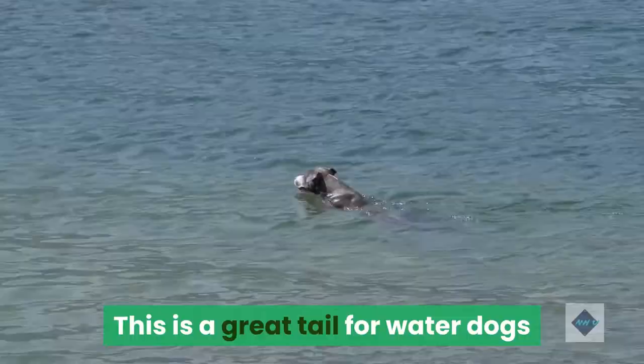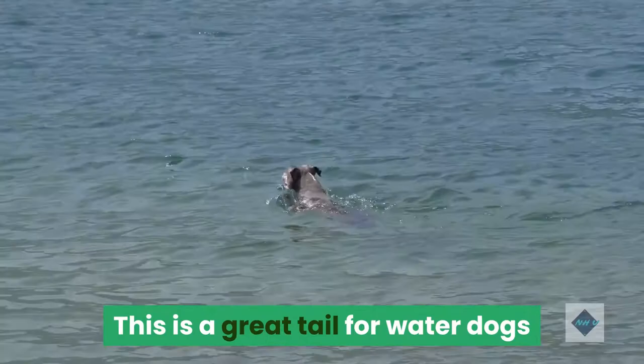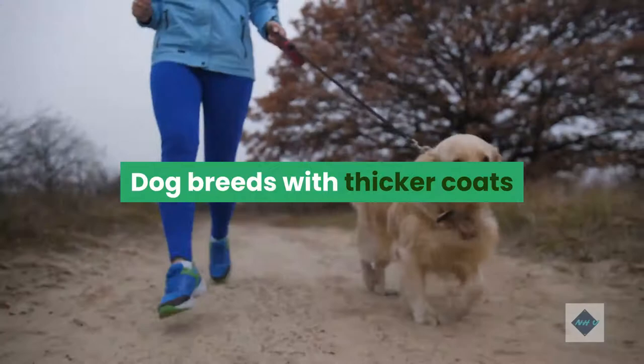An otter tail is a thick, rounded tail that tapers toward the end, and in its natural state tends to be pointed down. This is a great tail for water dogs because it's particularly effective as a rudder while swimming. Dog breeds with thicker coats and a water-loving personality generally have this kind of tail — think Labrador Retrievers, Chesapeake Bay Retrievers, and, naturally, otterhounds.